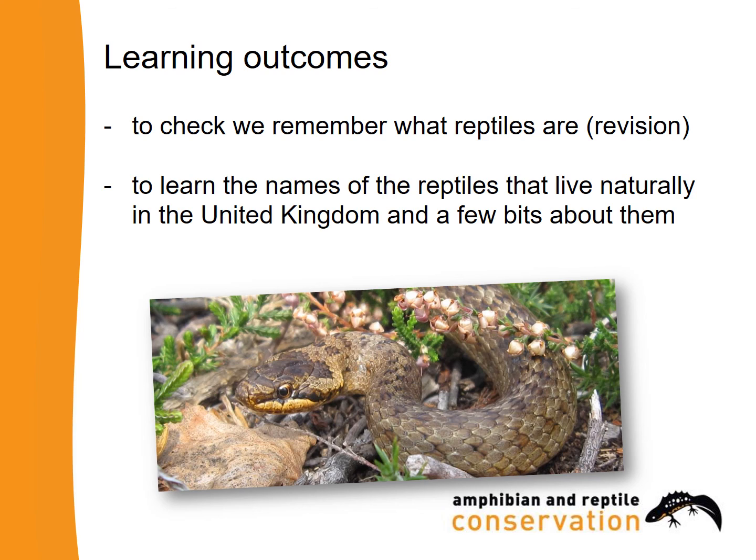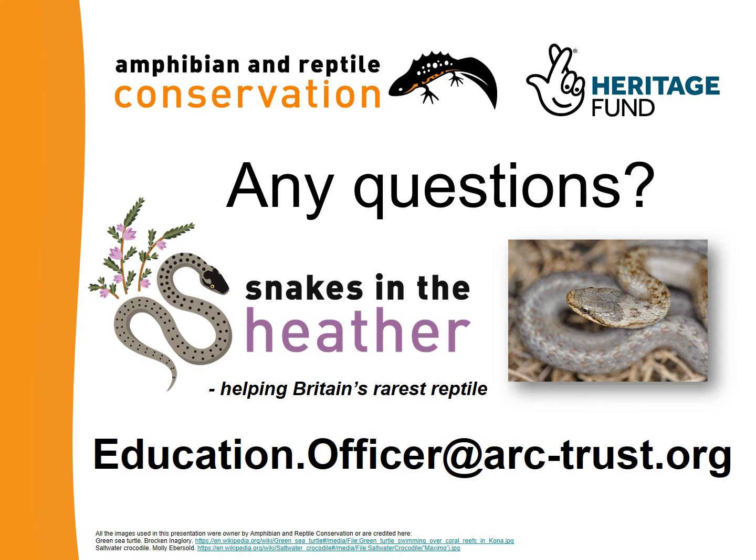Well done! To finish, let's remind ourselves of what we learned: what makes a reptile a reptile, and the names of the reptiles that live naturally in the United Kingdom. Let's repeat them one more time: the awesome adder, the secretive smooth snake, the gorgeous grass snake, the superb sand lizard, the clever common lizard, and the snake-like slow worm — our three kinds of snakes and three kinds of lizards. Thank you so much for watching. If you have any questions about what you've learned or about education programmes related to reptiles, please don't hesitate to get in contact with me.